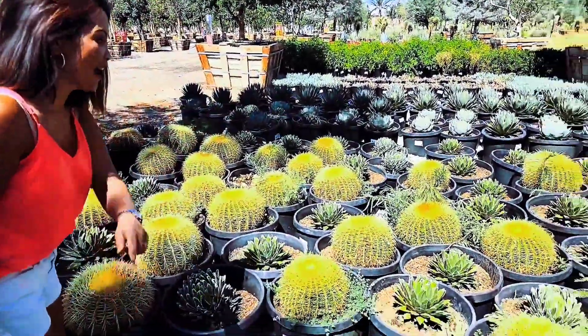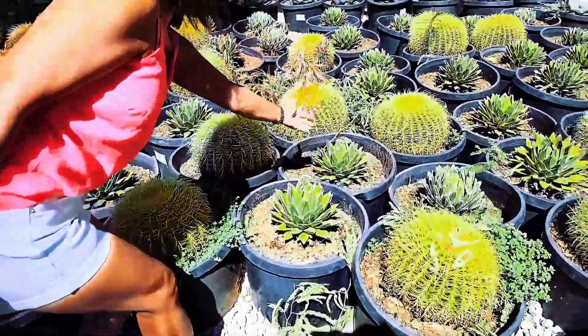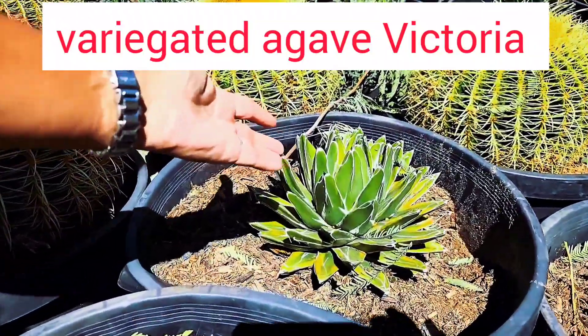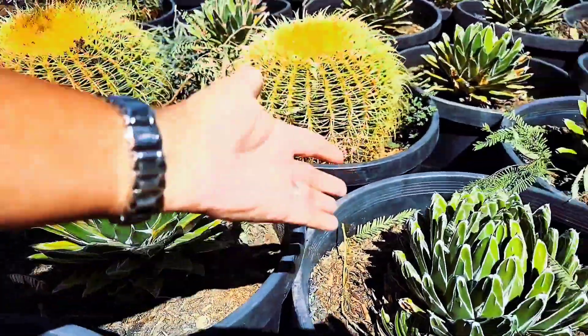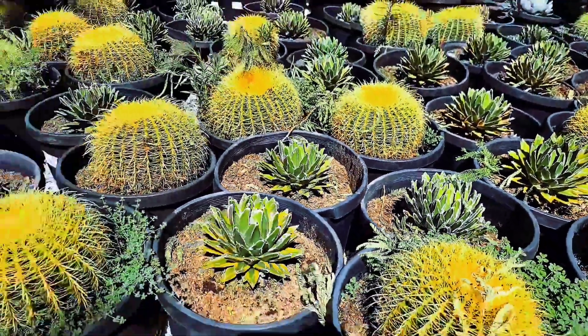Let's start out with a barrel cactus and I want to show you this agave victoria. There's a variegated one, this one here, and then this is the regular one, and then I will show you the others.